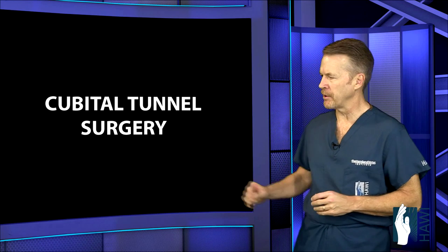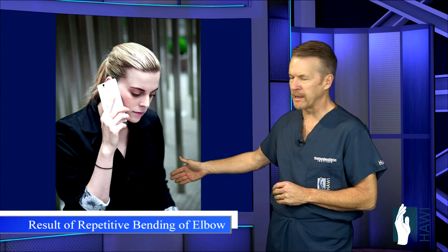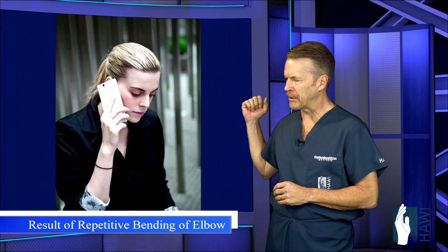There are many daily activities that can precipitate cubital tunnel syndrome. This is a lady talking on the phone, bending her elbow. This repetitive elbow flexion or bending for prolonged periods of time can cause increased tension on the nerve.